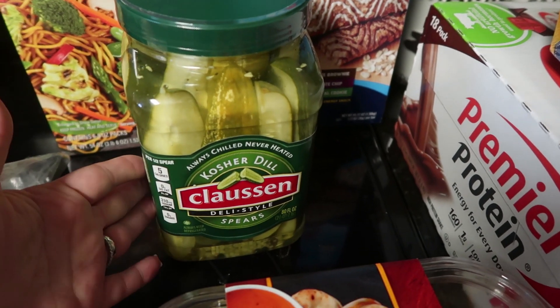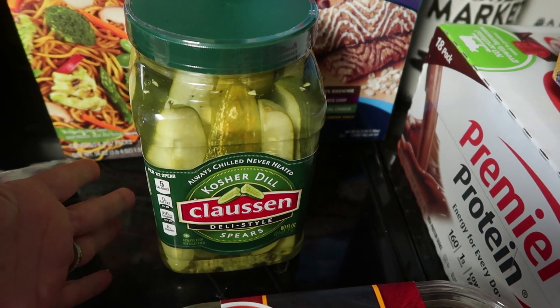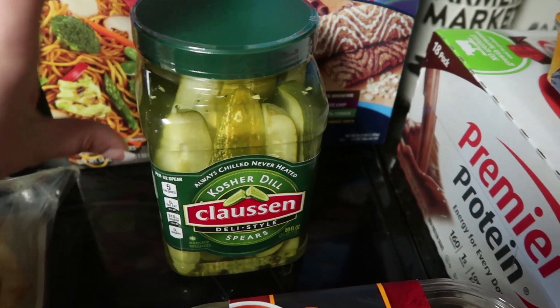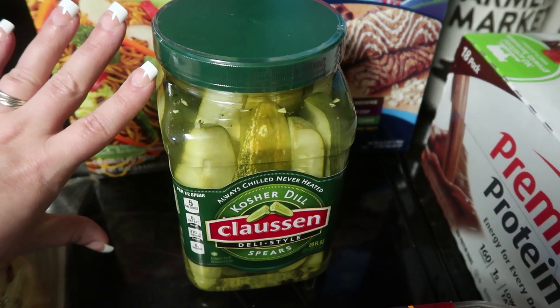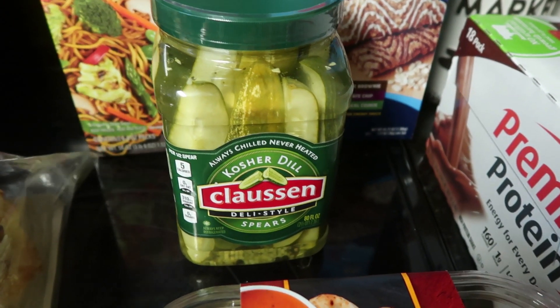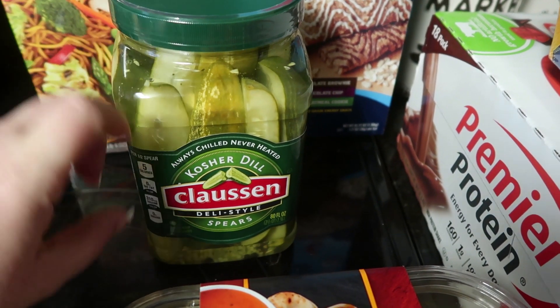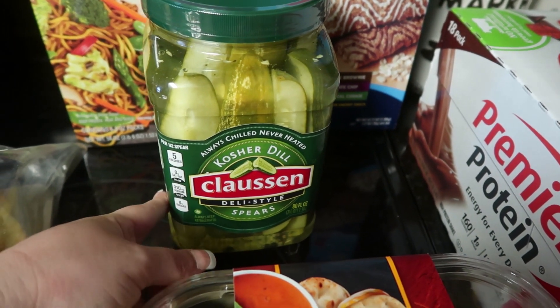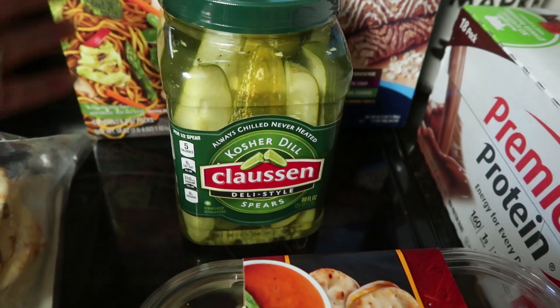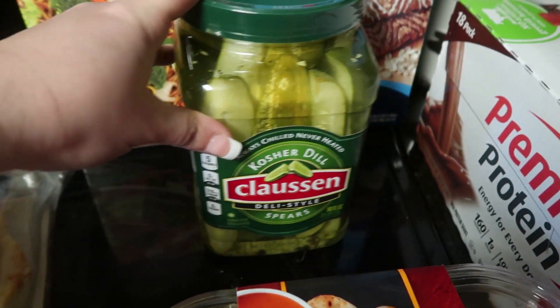The best brand of pickles you will ever have — if you have not tried a Klausen pickle, you definitely need to if you love pickles, because these are the best-tasting pickles I've ever had. Half of our family enjoys pickles, the other half not so much. But I went ahead and picked up the big one — kosher dill Klausen deli-style spears. It's 80 ounces and costs $5.89.